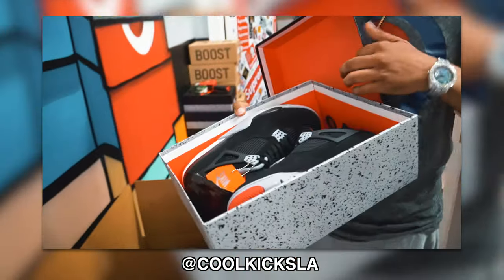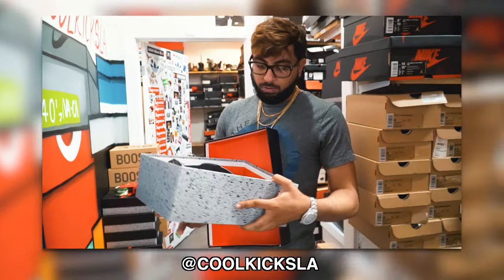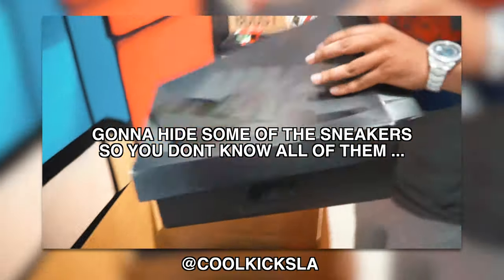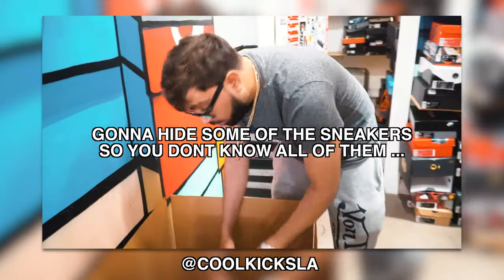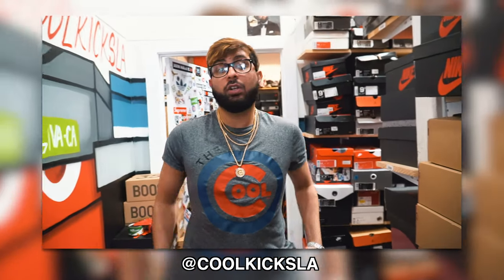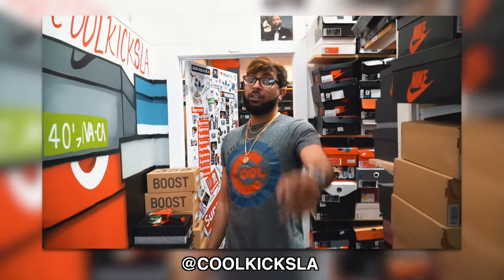I'm giving him a DS size 11 pair of Bretts, and a pair of size 11 Big Bang Foamposites. There's a lot of hype in this — comment below and let me know if you think it was worth it. This is basically around $2,500 to $3,000 worth of mystery sneakers in exchange for the Nike Solar Yeezys, which are probably worth about $2,500.